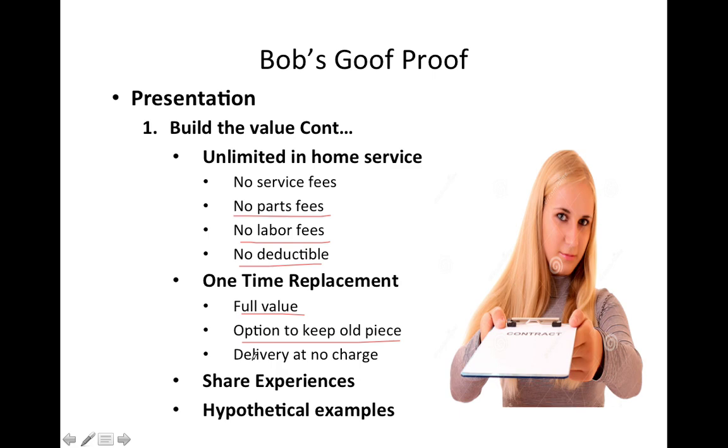If you want us to remove the old one, we will take it; if you want to keep it, that's your option. Build value that way. Share your experiences — if you have success stories with customers, share them. Give hypothetical examples. For example, if a customer objects to the protection plan on a dining room table because it's a nice hardwood table, give them an example: somebody puts drinks on it, there's a spill on the fabric chair. Give hypothetical examples.